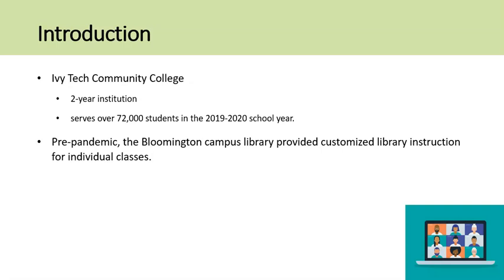Before the lockdown, the Ivy Tech Library in Bloomington regularly provided customized library instruction for instructors from a variety of fields. While the library had experience with pre-recorded videos, demand had not been high in recent years and the librarians had not kept up to date on the available recording technologies.